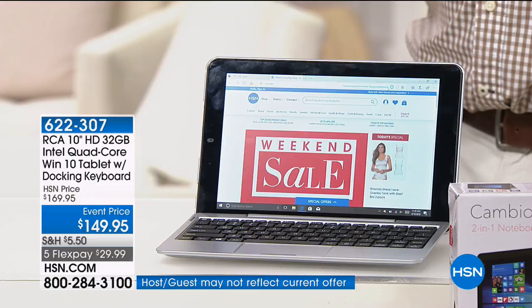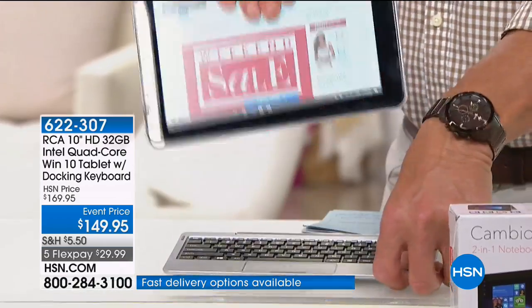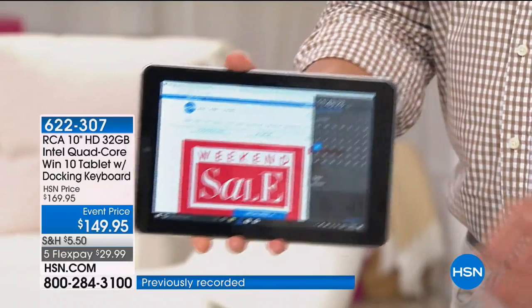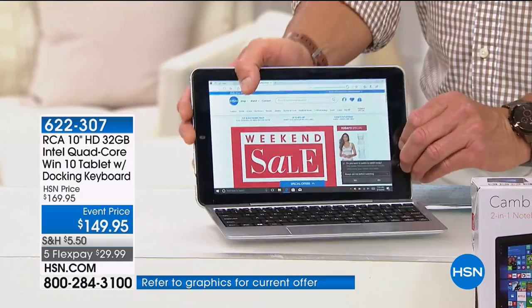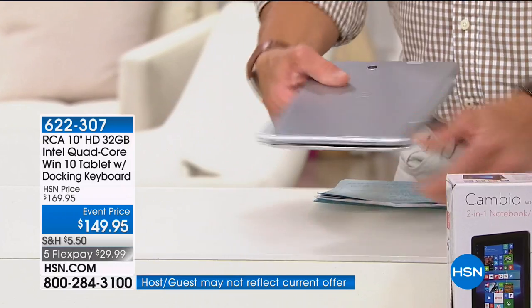Totally portable — it only weighs two pounds, has a really long battery life, and a detachable keyboard, so you can still do all the things that you want to do. See? Now we have a tablet we can take anywhere. It fits right in your hand, with a nice 10.1-inch screen. And when we want to attach it to the keyboard, all we do is pop it on — and now my keyboard has popped on. The whole thing folds up, only weighs a couple of pounds. You can put this in a briefcase or a backpack. It is totally portable.